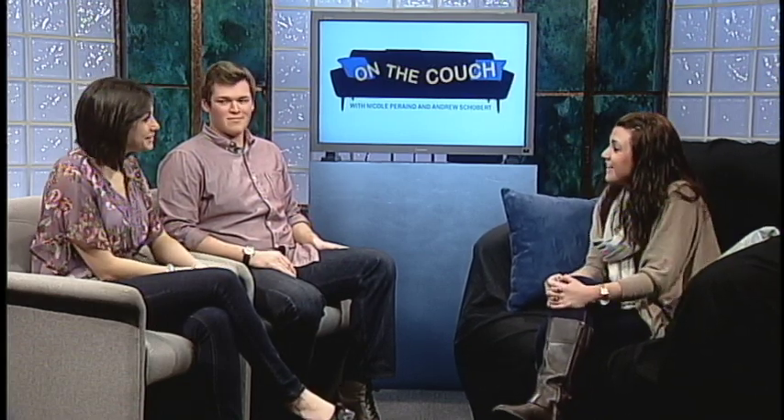All right, Caitlin. Thank you so much for coming on. Thank you for having me. All right, and we will be right back with more On The Couch.